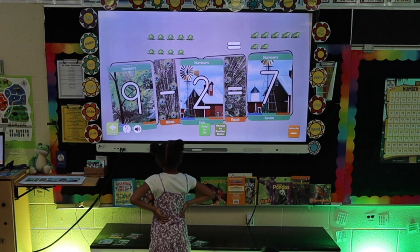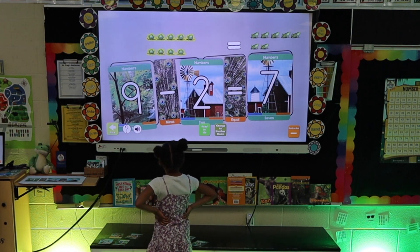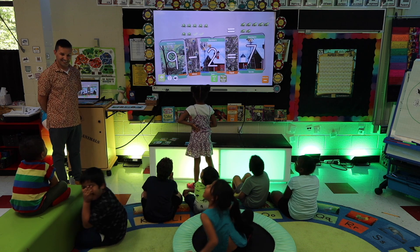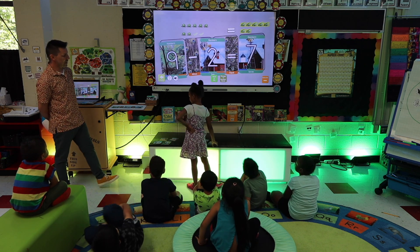7 frogs. Fantastic! 9 frogs minus 2 frogs equals 7 frogs.